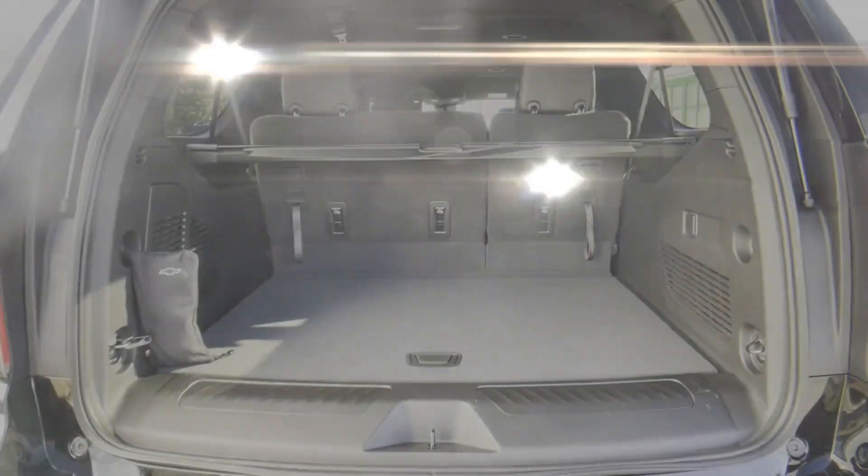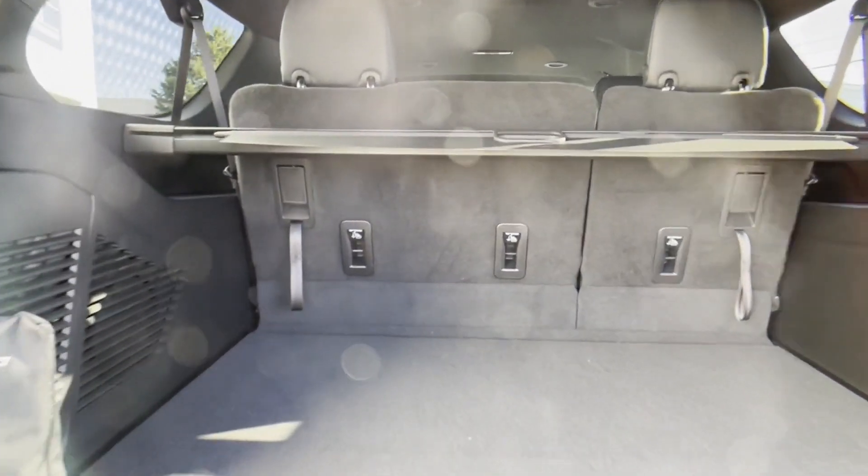Multi-Zone Air Conditioning, Four-Wheel Drive, Parking Aid Sensor, Third-Row Seating, and Heated Side View Mirrors.